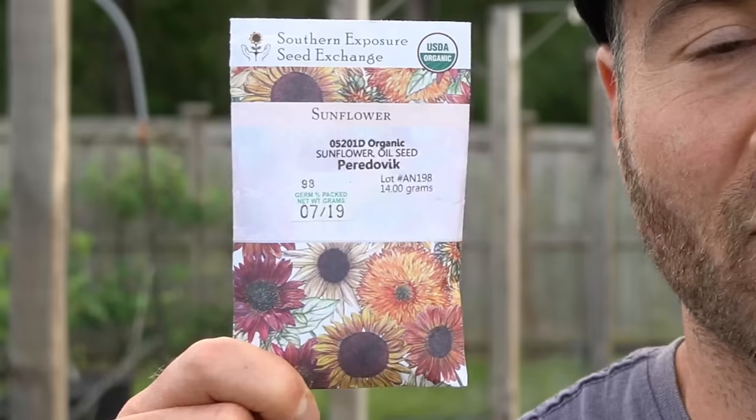Will this work with other varieties of sunflower that are not Peridovic? Possibly — I'm not entirely sure, but I have heard and read studies that show that this is one of the most effective varieties and it has worked well for me, so I suggest you buy this exact variety to test it out. Here is how I use the sunflower to my advantage.